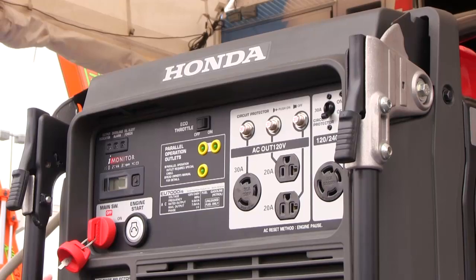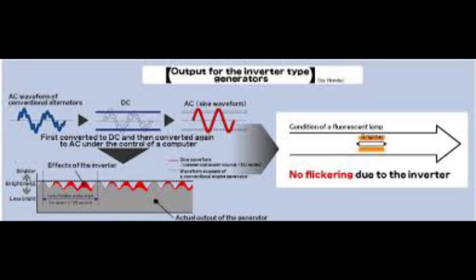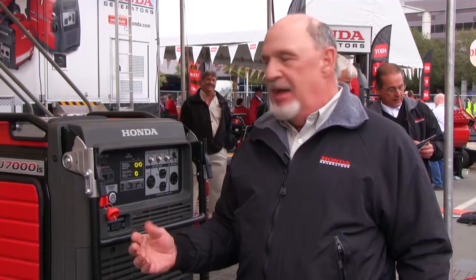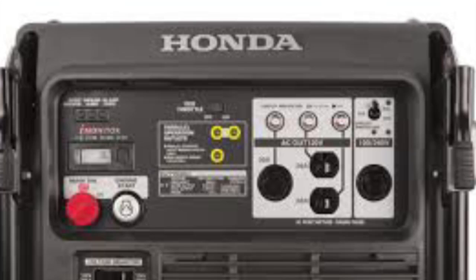Honda introduced inverter generators in 1999, which gave the ability for a generator to reduce fuel consumption by up to 40%. A conventional generator has to run at 3600 RPM, whereas an inverter generator senses the load and governs up and down to the load, only burning the fuel and producing the power that's required.